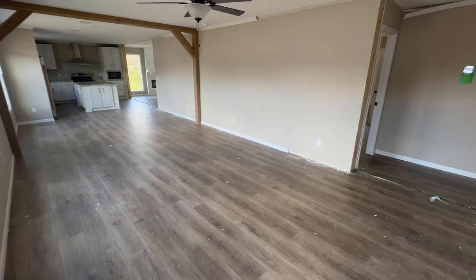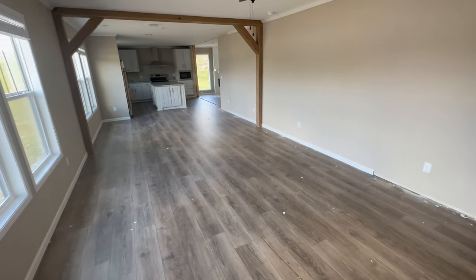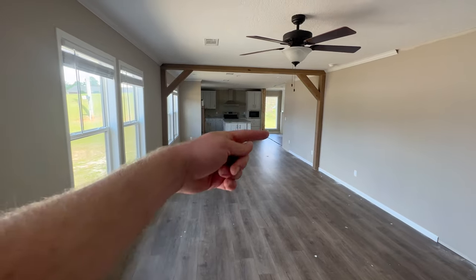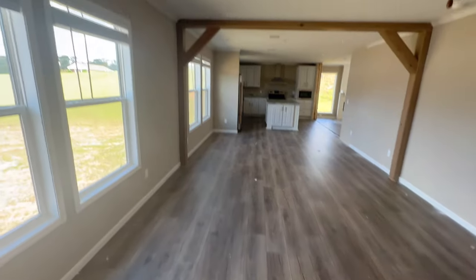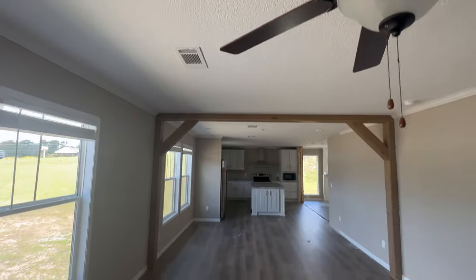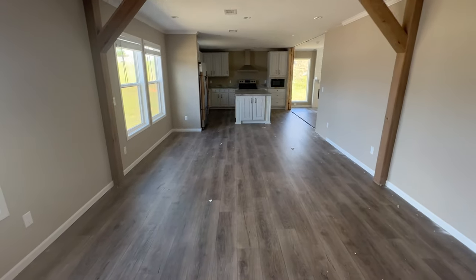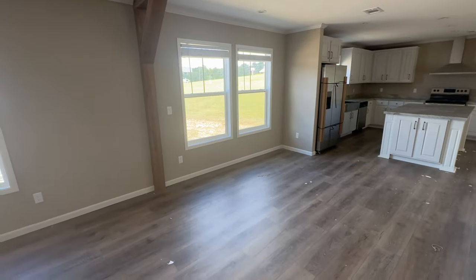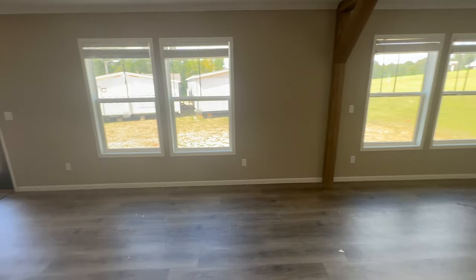When you walk in, you have a nice formal living room. This is a long galley style open floor plan. This front door has windows that go from the bottom all the way to the top to let in a ton of natural light. The home sports vinyl flooring throughout — it does look like hardwood. The heating and air conditioning is in the ceiling, and this beam is actually a separation point between the living room and the dining room. There are two windows for the dining room and two for the living room, so there is no lack of natural light.